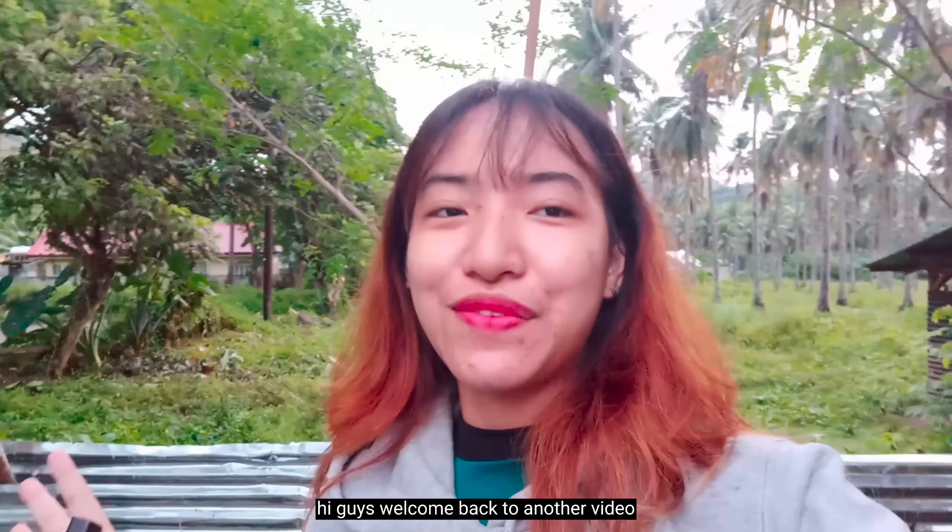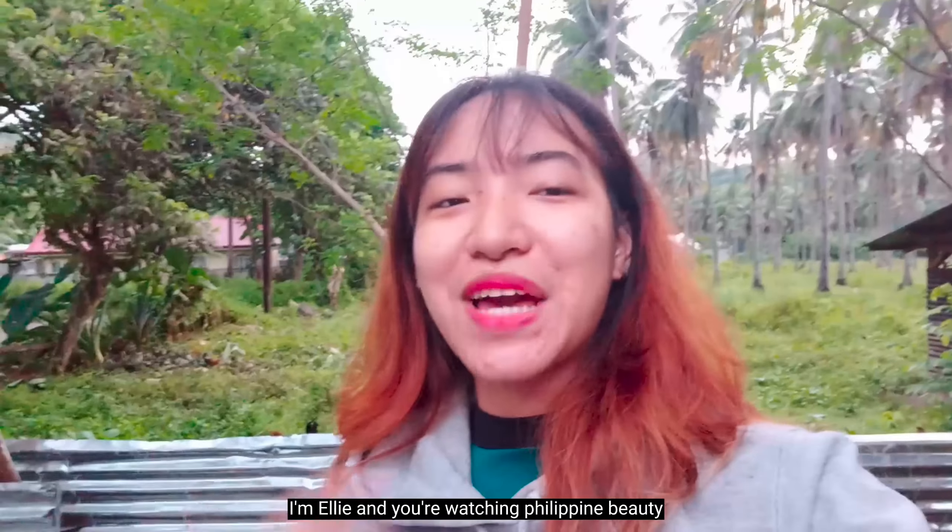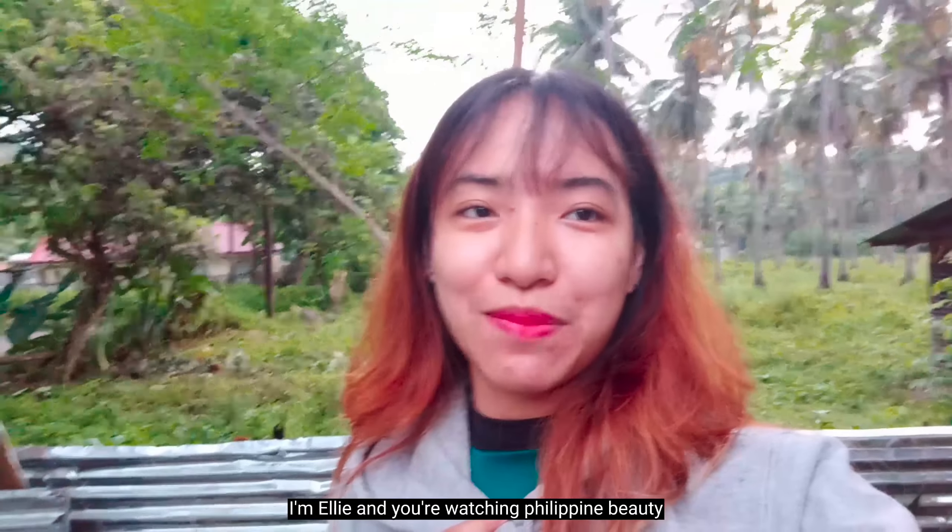Hi guys! Welcome back to another video. For those who are new here, I'm Ellie and you're watching Philippine Beauty.